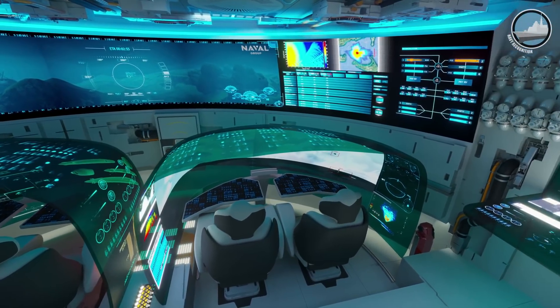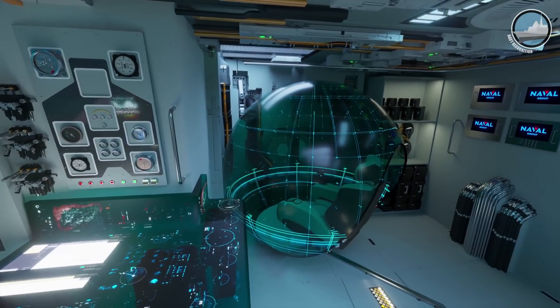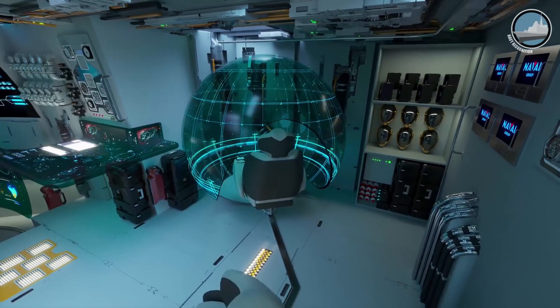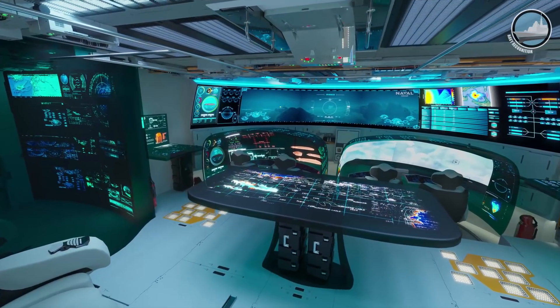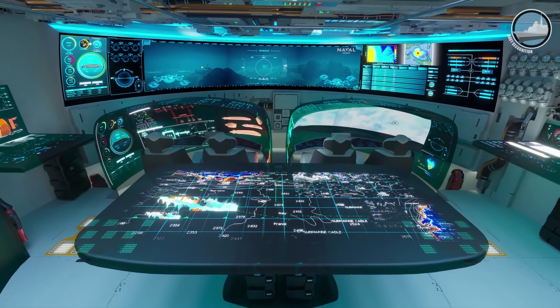Officers will operate immersive bubbles with augmented reality to navigate safely at periscopic depth or in very shallow waters. They will also be able to operate drones. This submerged control station will be operated by a reduced crew, but man is always in the loop.